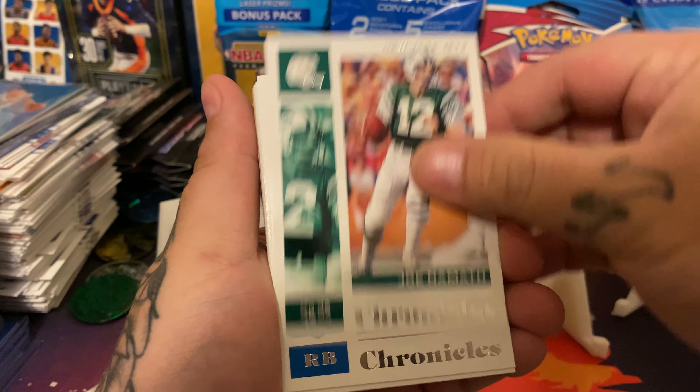Jake Fromm Luminance rookie card. Henry Ruggs silver Prism. Henry Ruggs red parallel out of 199. Classics rookie card. Henry Ruggs Gridiron Kings - so I got four Henry Ruggs. CEH Luminance rookie card. Chase Claypool Classics rookie card. James Robinson Clear Vision rookie card. Jordan Love Classics rookie card. Joe Burrow Classics rookie card. LaViska Shenault rookie card.